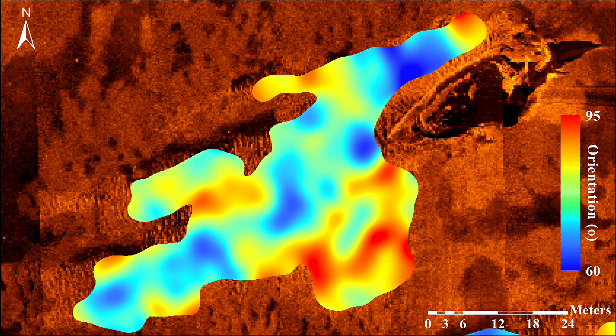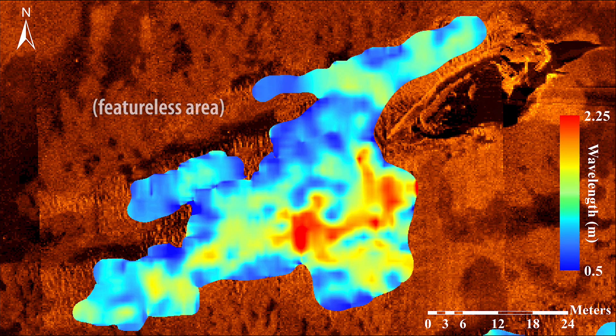The data we get are very complex. Using algorithms developed to analyze fingerprints, we're able to highlight areas with ripples and ignore featureless areas. This is an incredibly powerful tool for our research.